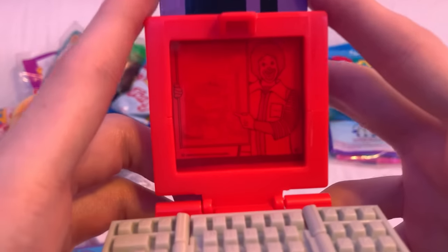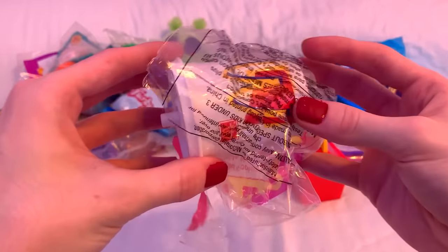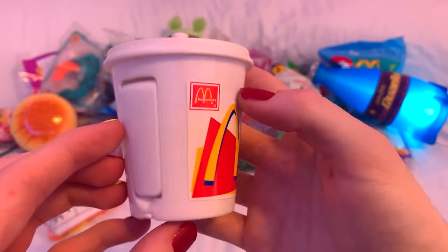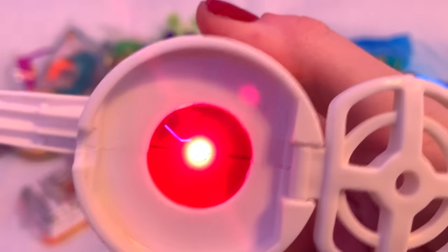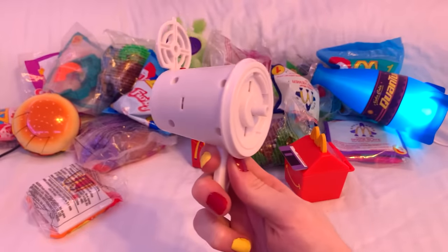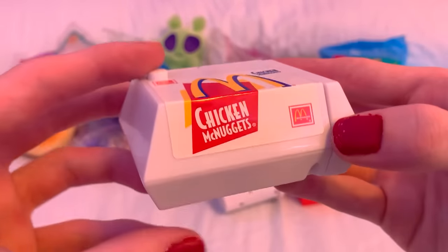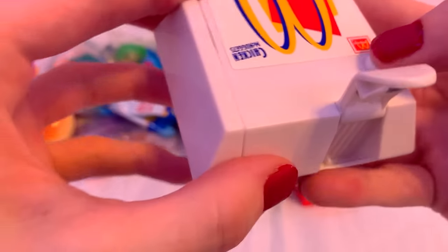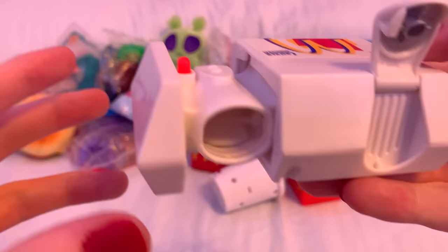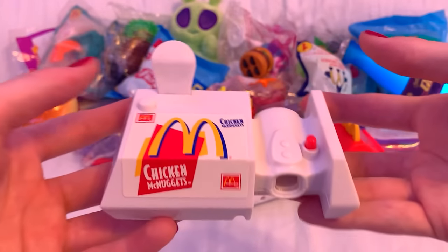And somehow, when you insert the floppy disk into the screen, it reveals a secret image in the noise. The soda cup gizmo took me a long time to figure out what it's even supposed to do. Eventually I found out that it's just supposed to be some kind of laser pointer that's obviously out of batteries after 20 years. And finally, we have the chicken nugget box doohickey, which also took a long time to figure out. Eventually I realized it's just some sort of pretend camera thingamajig — this is a completely useless contraption.